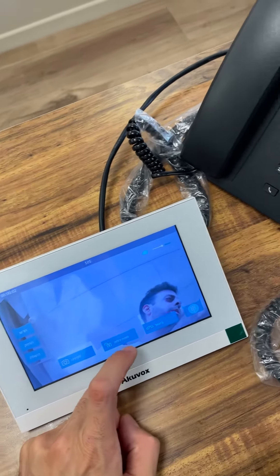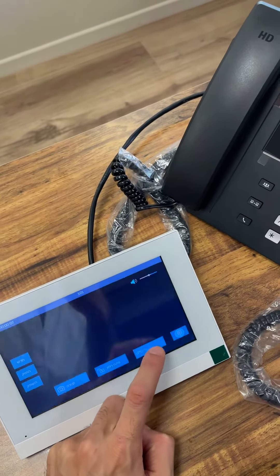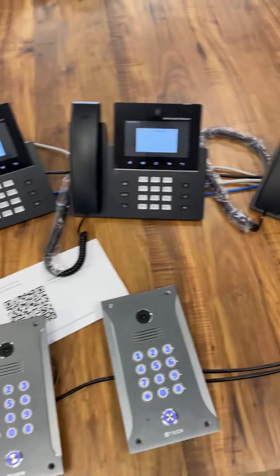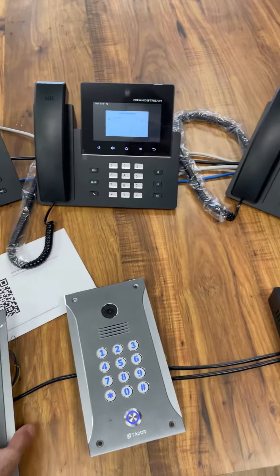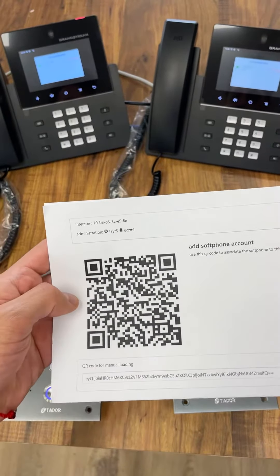Here you can see me opening the door. And that's it — the system is very easy to use. We have a barcode here; this barcode is for the application.